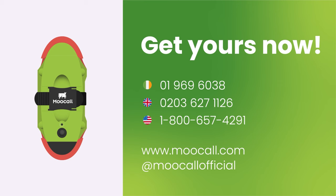Get yours now. Visit our online shop or speak to one of our specialists today.